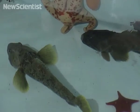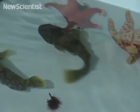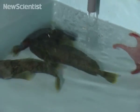Next we have some footage of a species of Antarctic fish that sleeps through the winter. Scientists with the British Antarctic Survey have discovered that a species of cod saves energy during winter by entering a dormant state similar to hibernation.